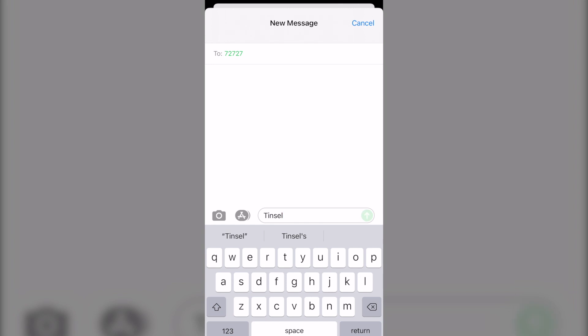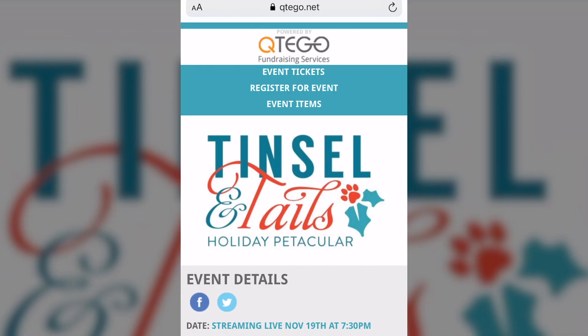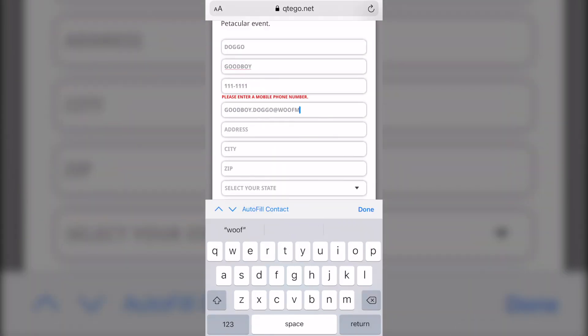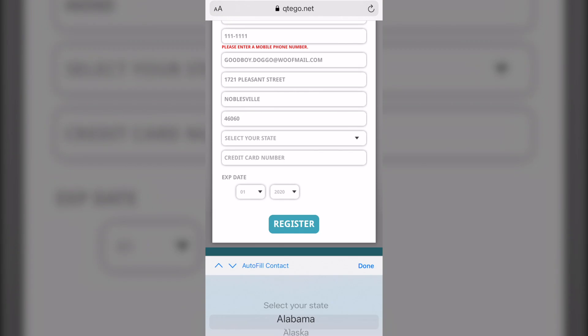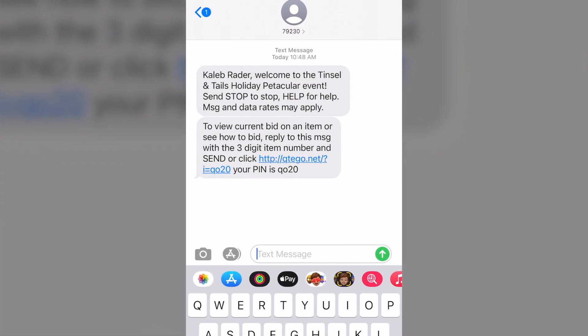Text Tinsel to 72727 and click on the blue link in the response text. Register your mobile phone number by selecting 'Register for Event' above. Watch for two text messages from Cutego confirming your registration.